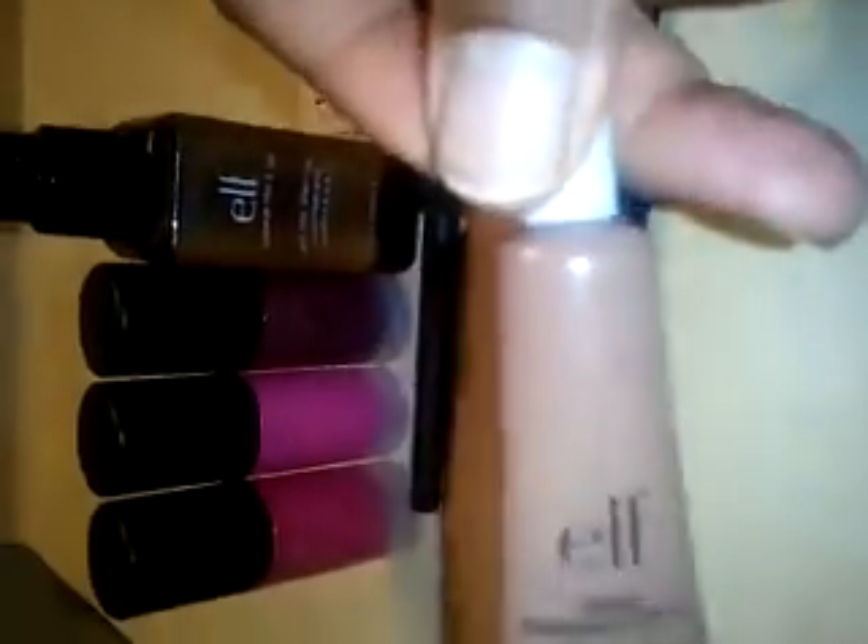For a dollar, this is not bad. It actually goes with my skin tone. It was only a dollar and I'm in W43, and this went very well with my skin tone. I'm very glad that I tried this out and I will try it again in the future.